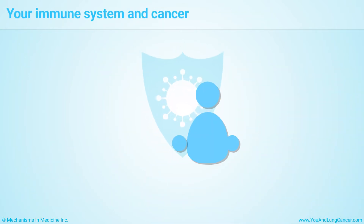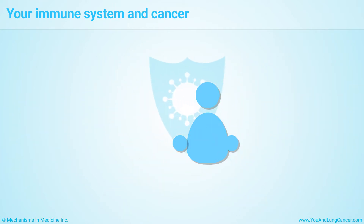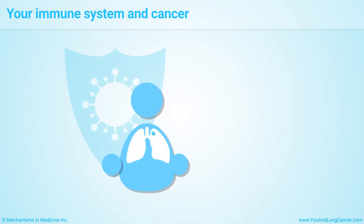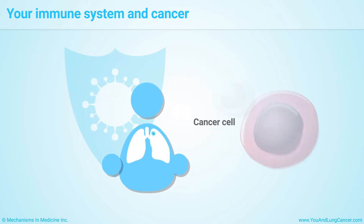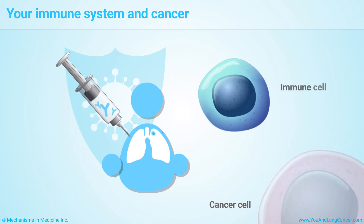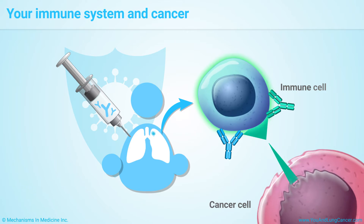The immune system's job is to fight off infections and foreign invaders that can make you sick. But it needs help to fight cancer because cancer cells find ways to hide from the immune system. Immunotherapy means giving drugs that strengthen the immune system so it can attack cancer cells more effectively.